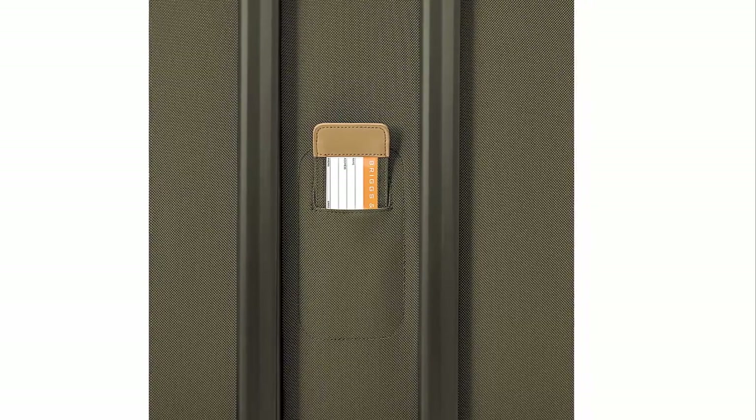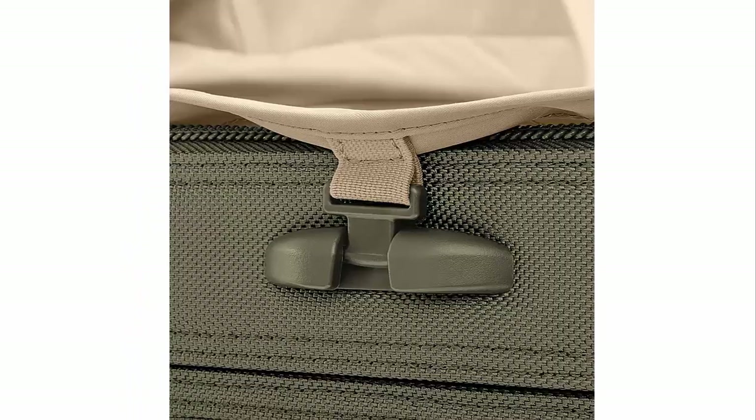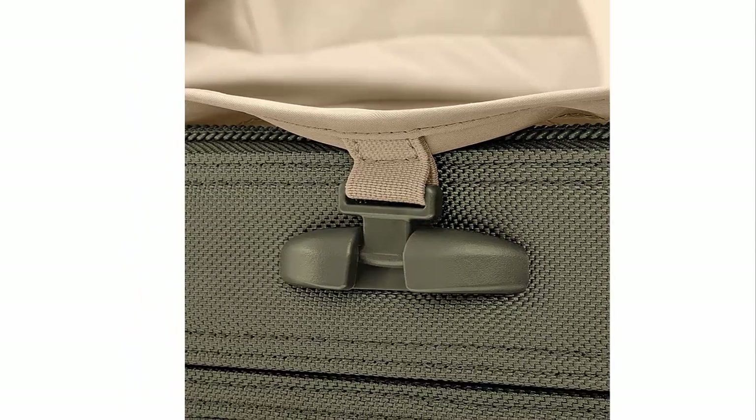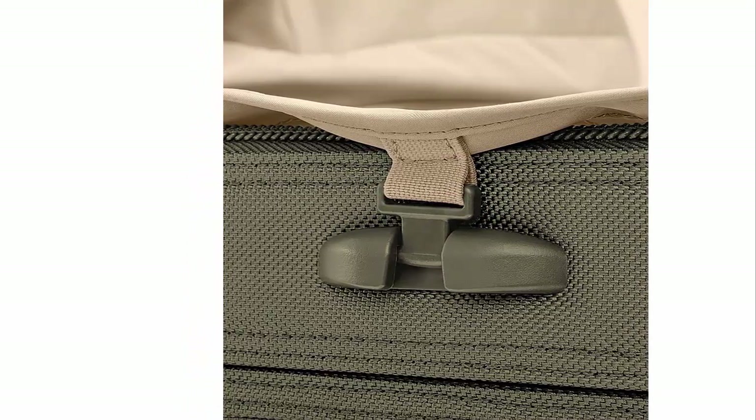Plus, Briggs & Riley guarantees a free repair — no proof of purchase needed — if the bag is ever broken or damaged. With all these features, the Briggs & Riley Medium Expandable Spinner Luggage is a must-have for any traveler.